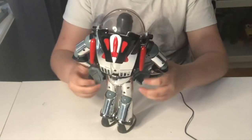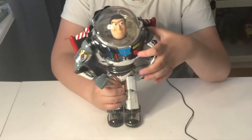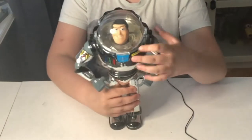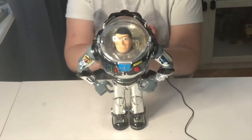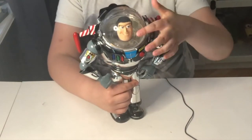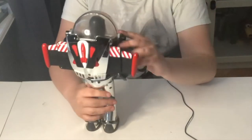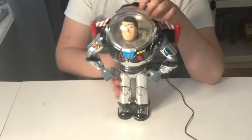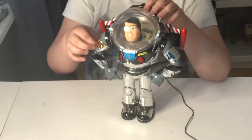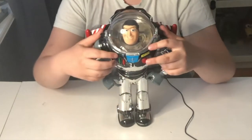I simply used dental floss and super glue to fix the wings. You activate them by pressing this red button, as always - let me showcase him from this side too. He has a basic Thinkway helmet that does not lock. His laser is pretty much the same as the 1995 version but the sound is a bit different. He also lights up when he talks or makes sounds.